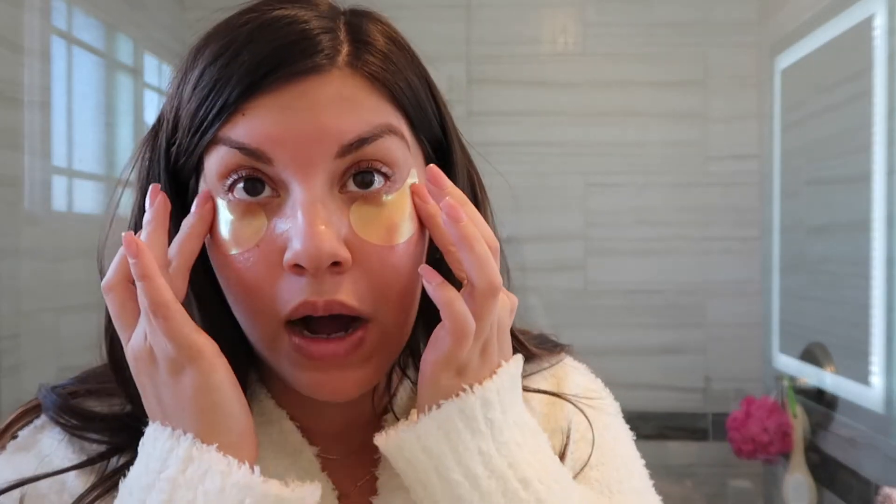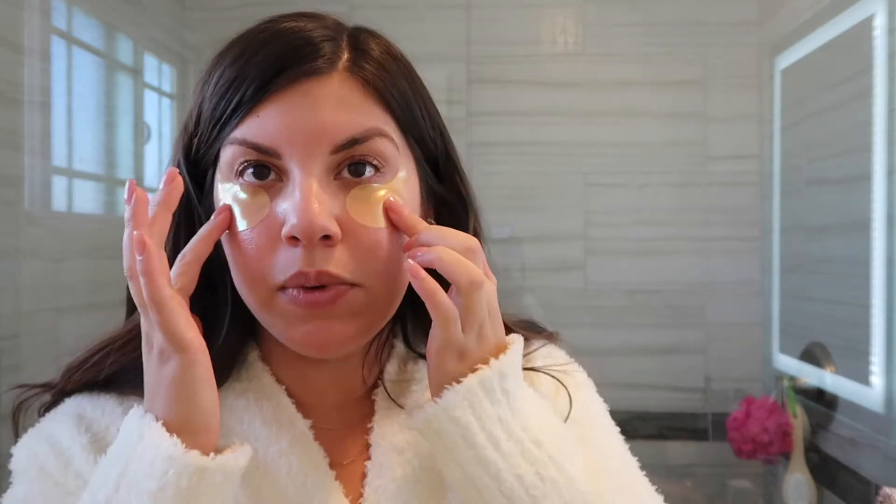I keep the eye patches on for at least five minutes. They're super cooling and relaxing — it's like giving yourself a mini at-home spa treatment. I really like them, and they were about $12. There are 30 or 60 in a pack, so they last a while. I put these on every morning and this is already my second purchase. They even have a rose one and a cucumber one, but I use the snail ones. My makeup applies really nicely over them too.